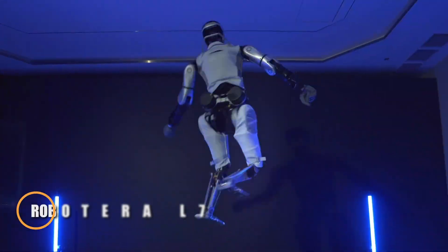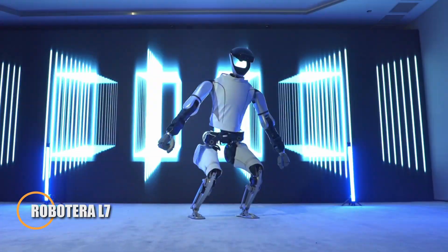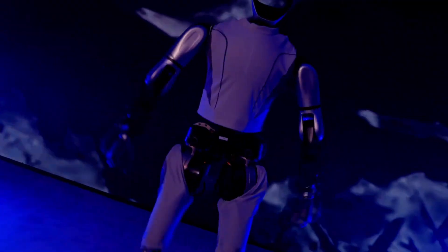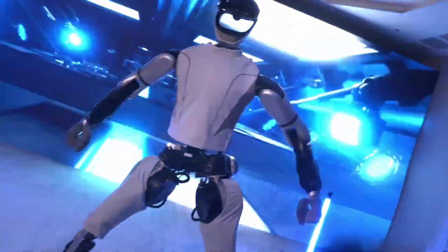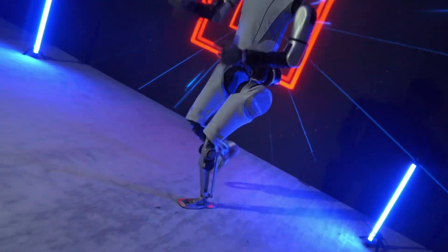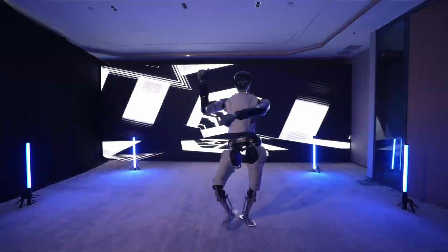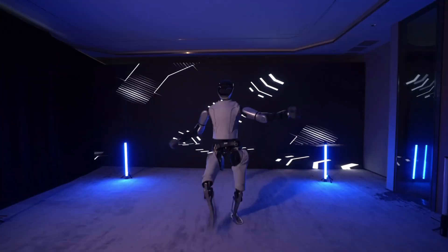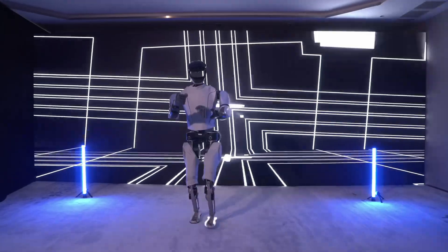We're here at the booth of Beijing-based Robotera, where their standout creation, the L7 humanoid robot, is turning heads. Standing 170 centimeters tall and weighing 63 kilograms, the L7 boasts 55 degrees of freedom, giving it remarkable agility and precision in movement. What truly makes the L7 unique is its impressive payload capacity of up to 20 kilograms.